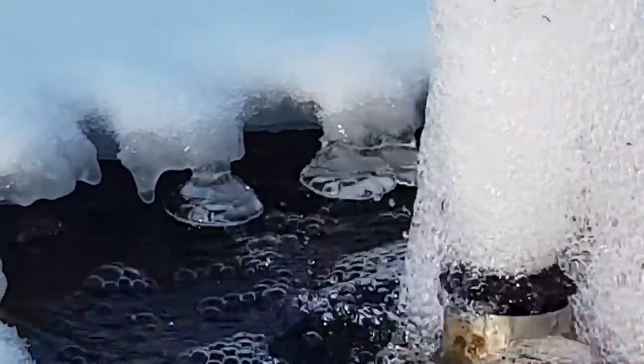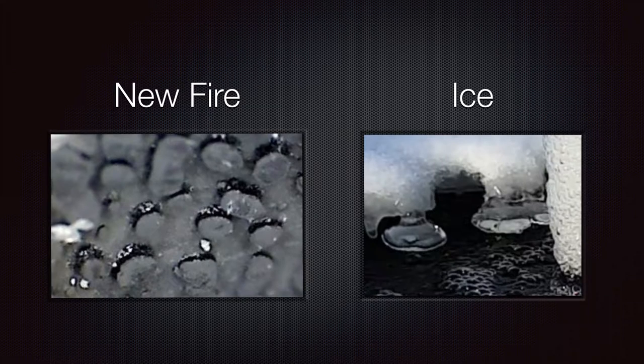So essentially that's it. What you're seeing on the left is the accretions on Alexander Parkamov's reactor, and on the right you're seeing a close-up of these structures created on the underside of the ice sheet in the ice fountain. Thank you very much for your attention.